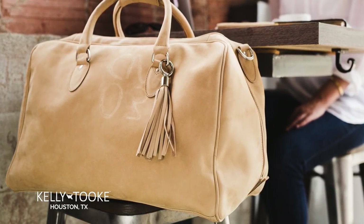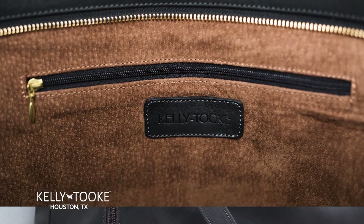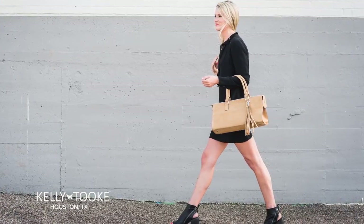Our line is crafted from custom made Kelly Took hardware and the finest quality magnet and zip closures. Each product is lined with beautiful Italian suede, providing true luxury inside and out.